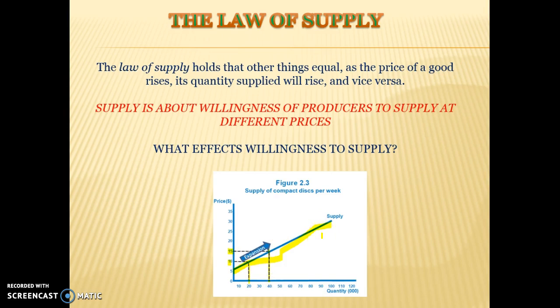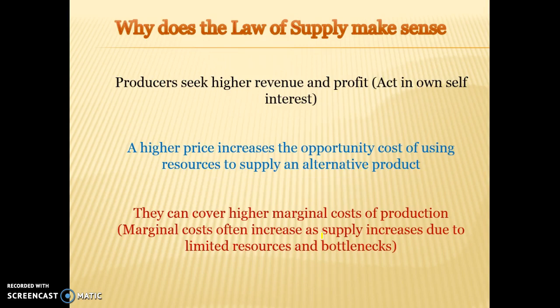Why does the supply curve slope upwards? Well, basically producers want to make as much profit as possible. They want to make as high a revenue and as high a profit as possible. They act in their own self interest.